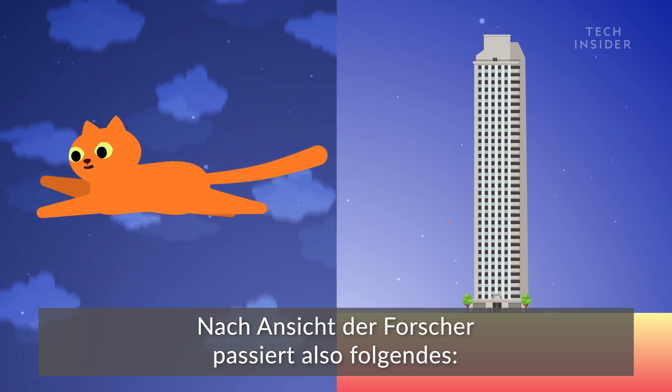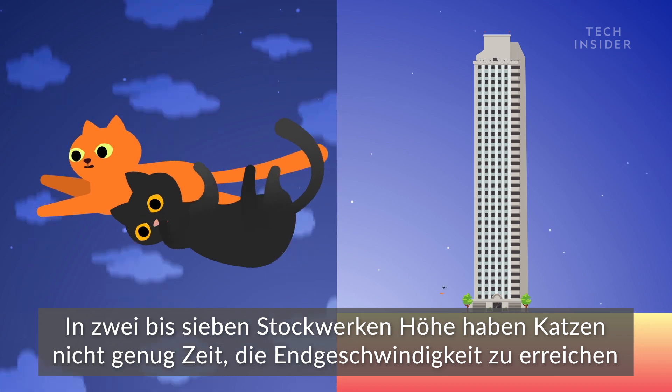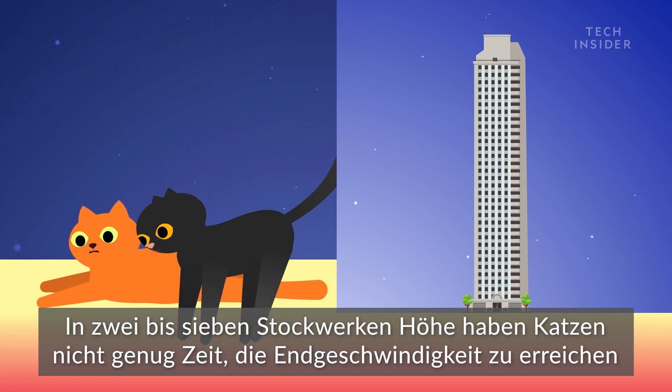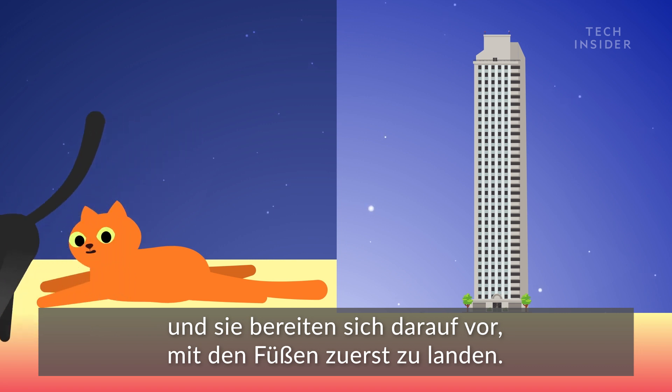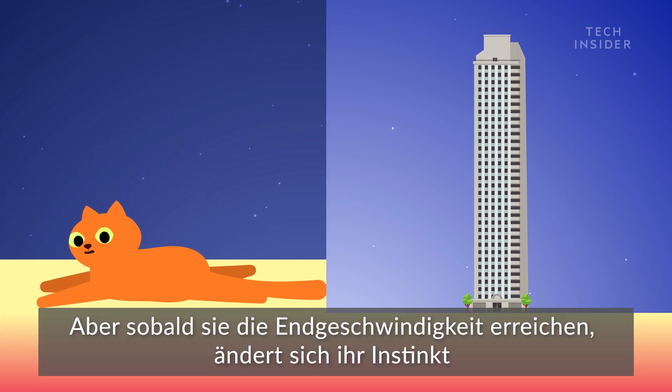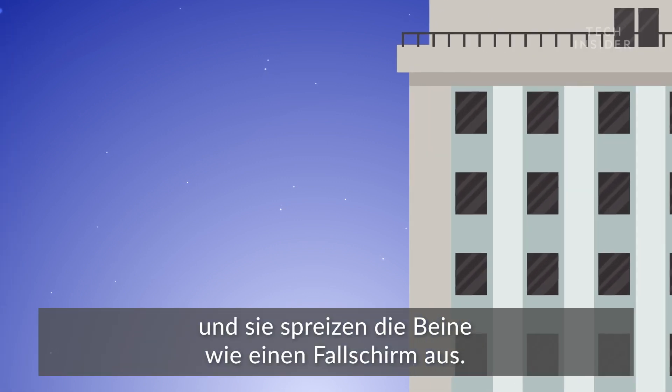So here's what researchers think is happening: from 2 to 7 stories up, cats don't have enough time to reach terminal velocity and prep for landing feet first. But once they hit terminal velocity, their instinct changes and they parachute their limbs.